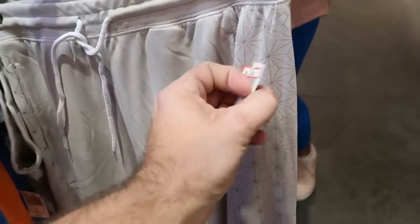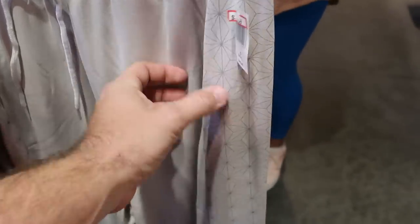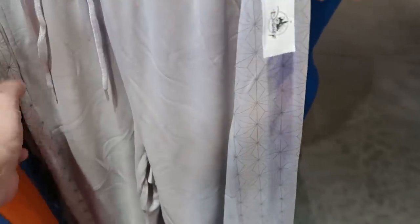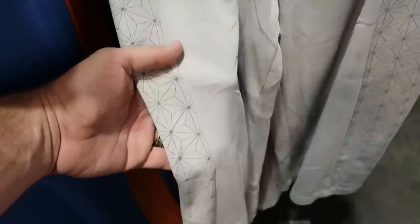These Epcot pants are $24.99 from $50. You've got a little drawstring there, and they're very soft and thin too.